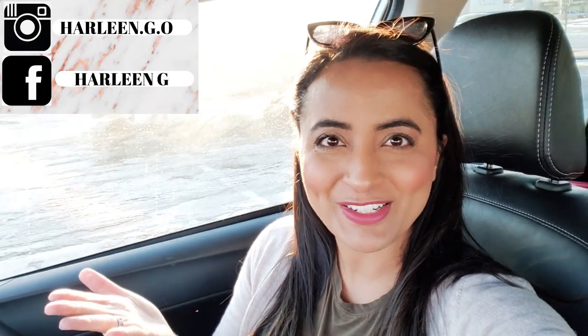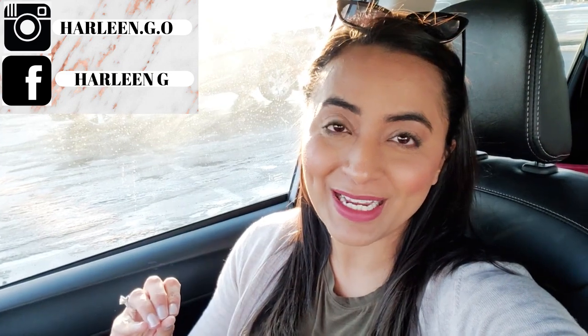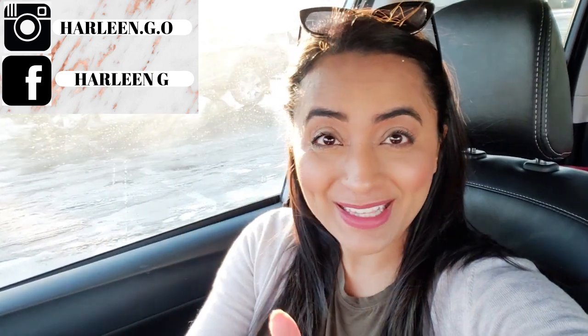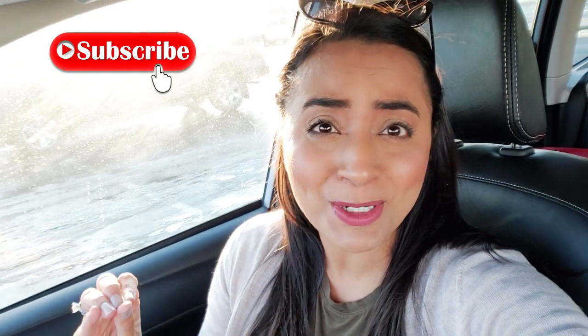Hi friends, welcome back to my channel. If you're new, my name is Harleen and I'm taking you today to Marshalls. Let's check out what they have new. If you enjoyed this shop with me, please make sure to smash that thumbs up button. If you haven't subscribed, I would love to have you here. Please subscribe, hit the bell and let's go inside.